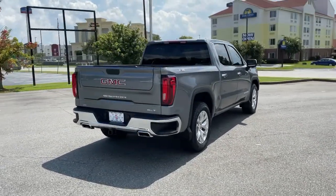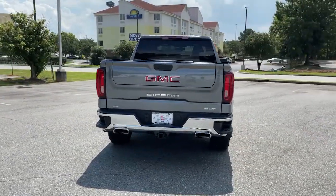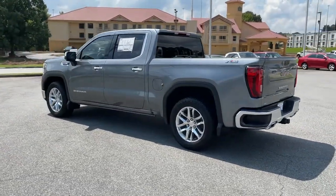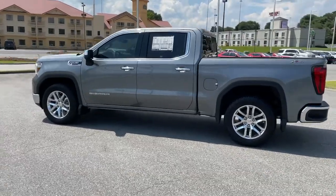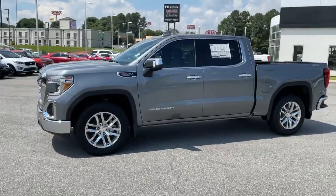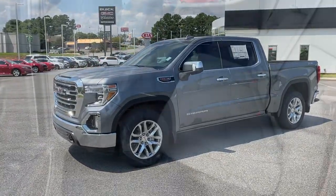These are just some of the great options this vehicle comes with: aluminum wheels, steering wheel audio controls, electronic stability control, seat memory, trip computer, power windows, power door locks, four-wheel disc brakes, and power steering.